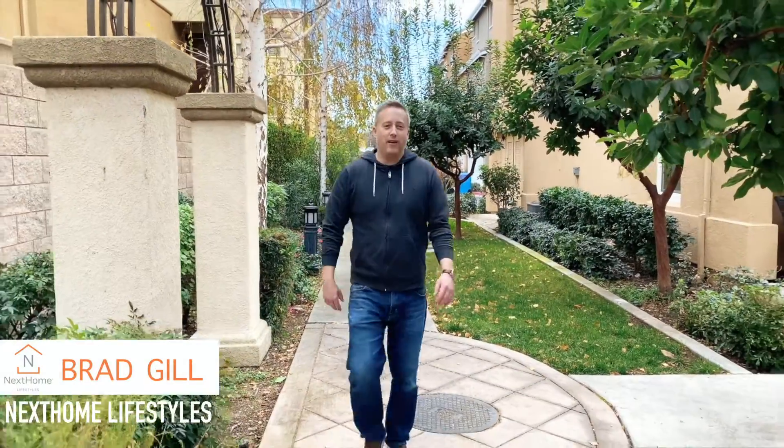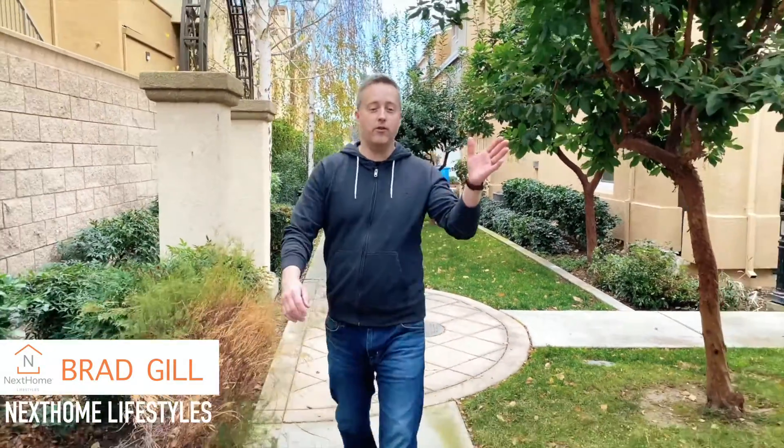Hey guys, it's Brad Gill, Next Home Lifestyles here. We're here at another new townhouse listing, and today we're going to do the home evaluation. We're about to meet Vanessa Nielsen from Encore Staging, who's already inside getting set up, and we're going to go over the game plan on exactly what to do to whip this townhouse into market shape.